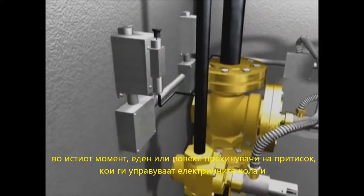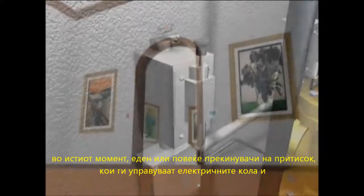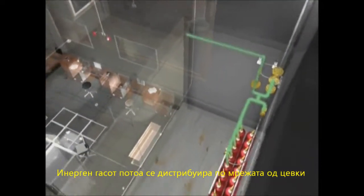Simultaneously, one or more pressure switches can be actuated to pneumatically operate electrical circuits to close doors, trigger alarms, and turn on or off equipment. The Inogen agent is then distributed throughout the piping network.